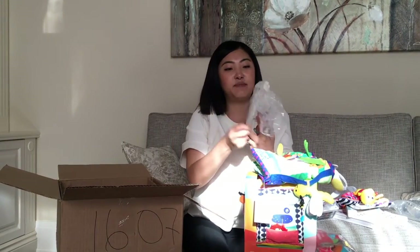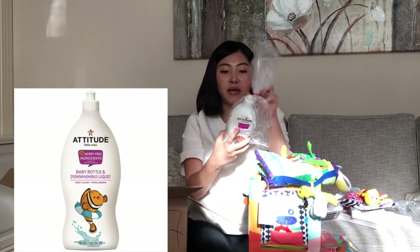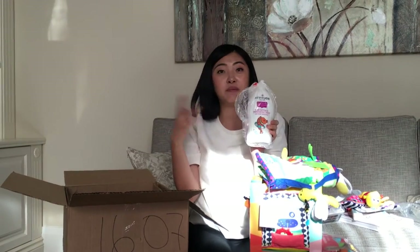This is by Attitude — I got a lot of baby stuff from them. This is a baby bottle dish washing liquid, so I use this to wash Emma's baby bottles and stuff.